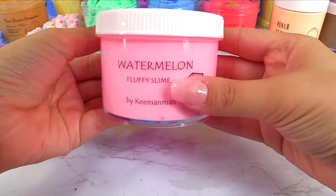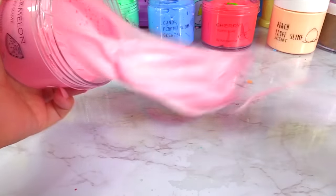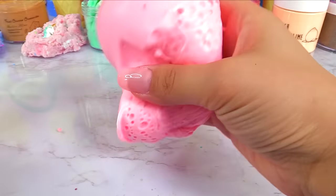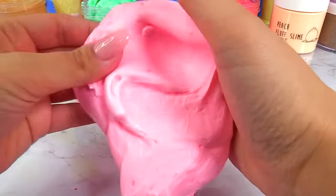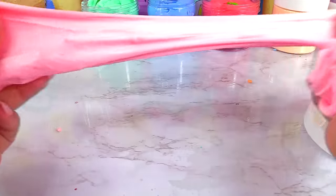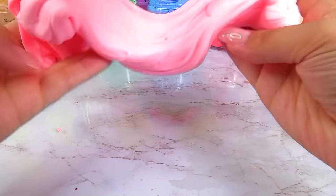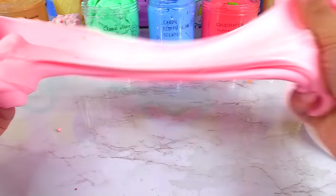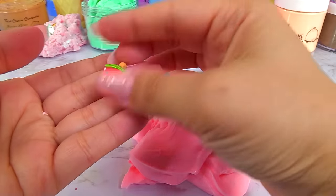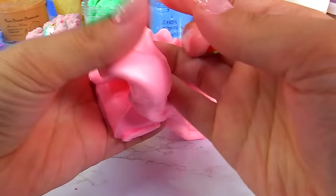Next one up is Watermelon Fluffy Slime from KimanMon. I like the little bit stuck to the lid — it's fun when you detach it and watch it stretch. We've got a nice fluffy soft slime, and sprinkles are already added. We also have a little watermelon charm — it's a watermelon popsicle, so cute! The smell is that same lemony scent.